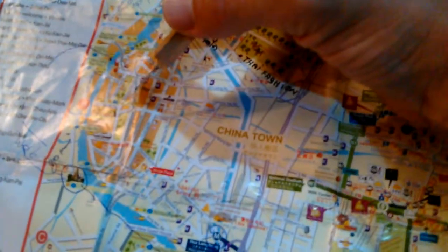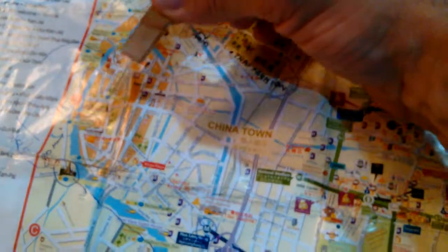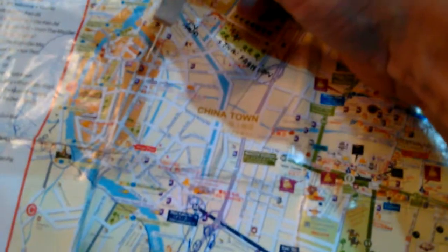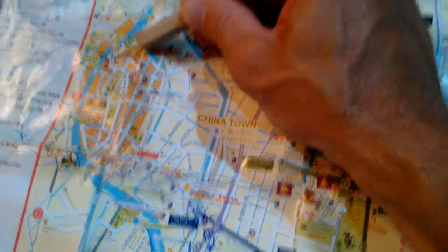This whole area is a huge tourist area. You could spend weeks here and never run out of stuff to do. They've got museums, the Grand Palace, the Reclining Buddha, monuments, and temples for days around the whole city. And right here is the DD&M.